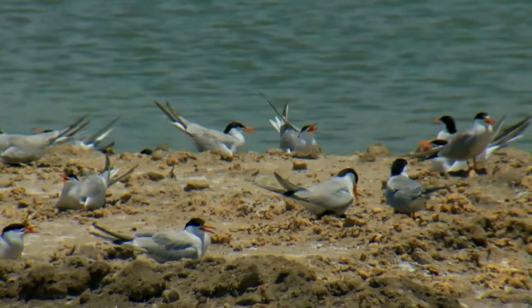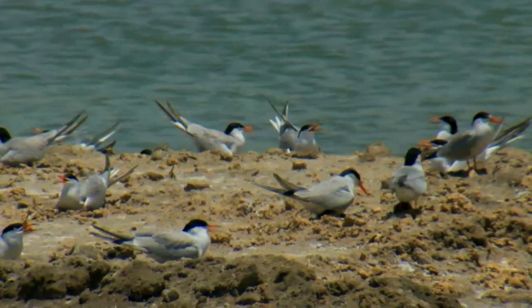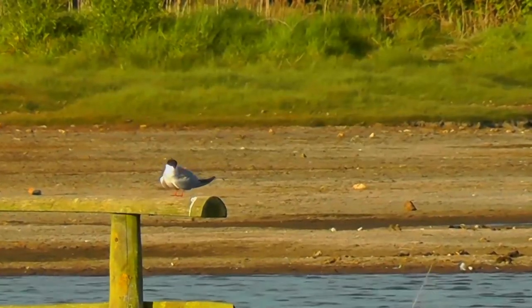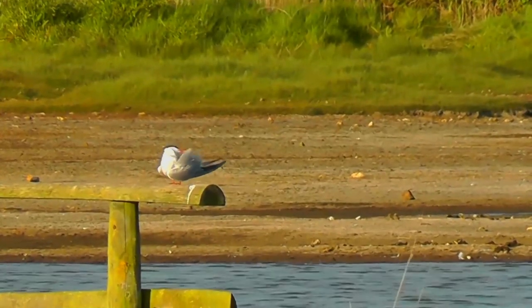Breeding adults have light grey upper parts, white to very light grey underparts, a black cap, orange-red legs, and a narrow-pointed bill. Depending on the subspecies, the bill may be mostly red with a black tip or all black.